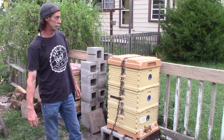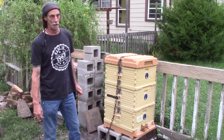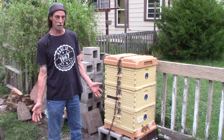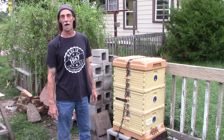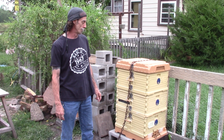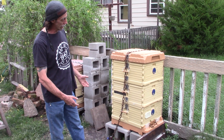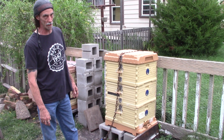The other thing I'd like to talk about is the Apimaye beehive. Most people are using a wooden Langstroth hive. It's made out of one-inch pine and has an R-factor of about R1. My beehive is insulated — it has an R-factor of R6.